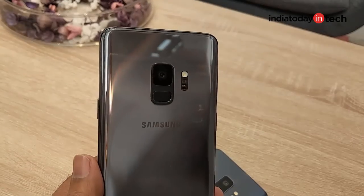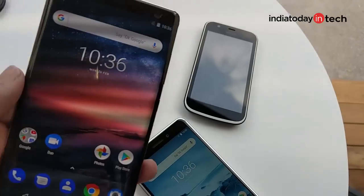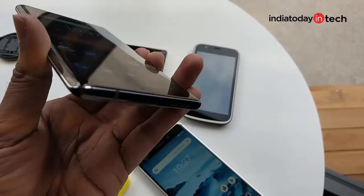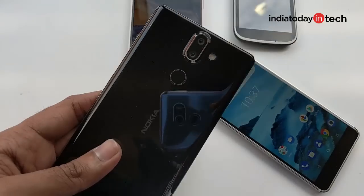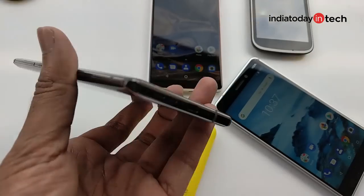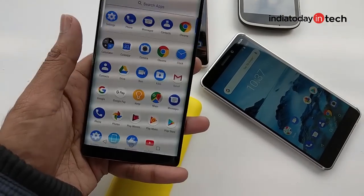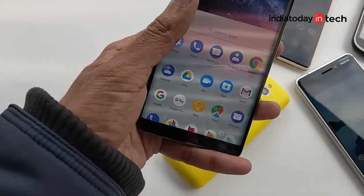While the S9 and S9 Plus were incremental updates with no new design, the Nokia 8 Sirocco turned out to be a head-turner at MWC. The phone has a beautiful design with a curved display at the front and a curved back. There is Corning Gorilla Glass 5 on both front and back, pasted onto a diamond-cut stainless steel chassis. Despite having thin bezels, it retains a 16:9 aspect ratio, which is a great thing about it.